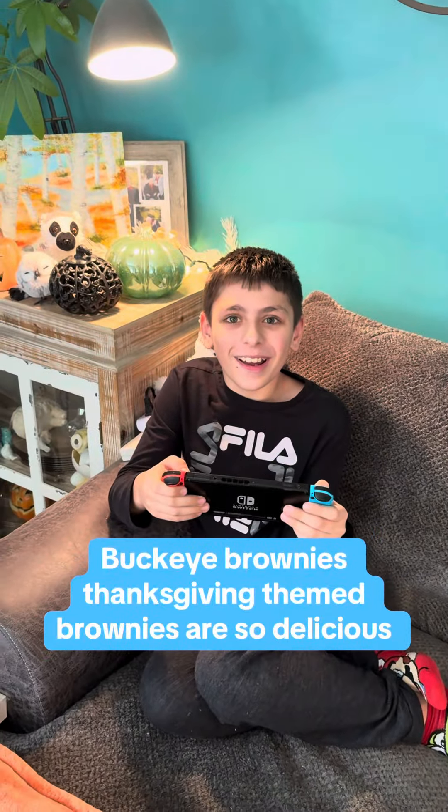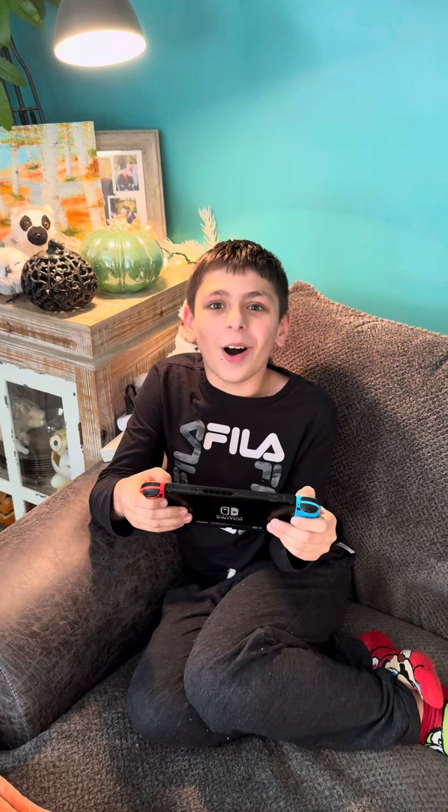Dom. What? Guess what's here. What? The new holiday edition brownies. Oh, I've been waiting.